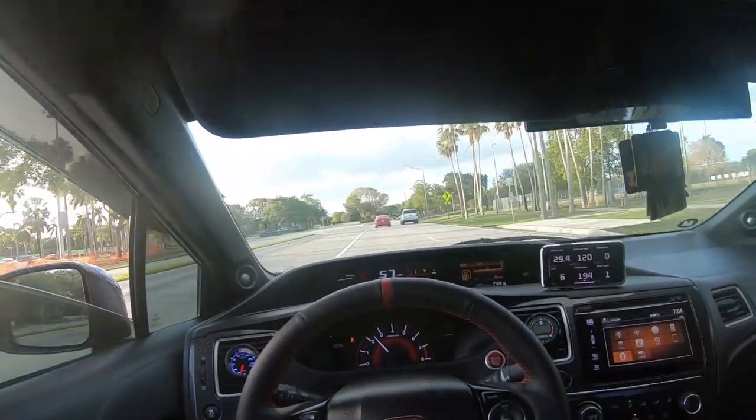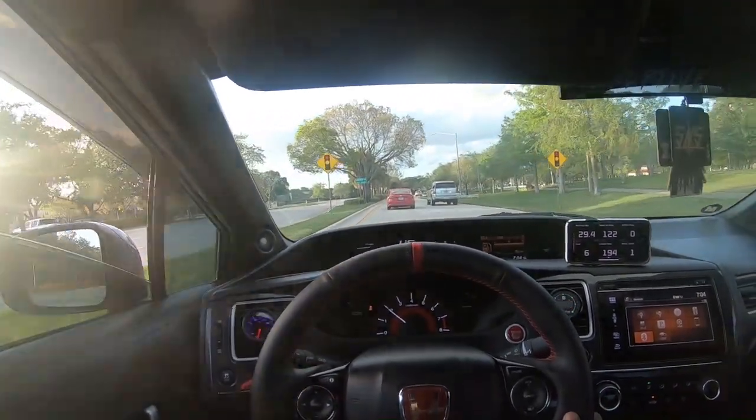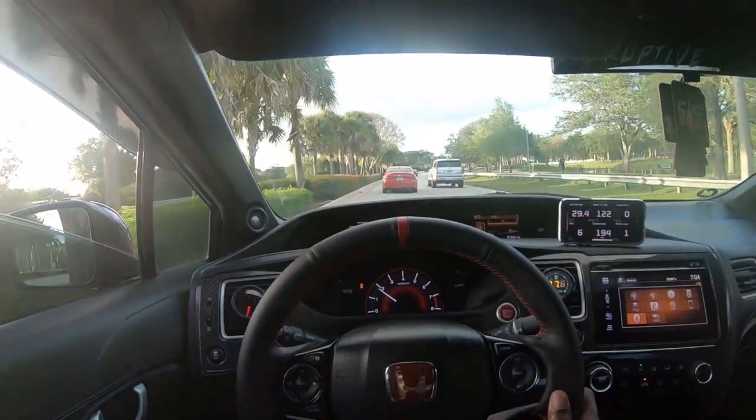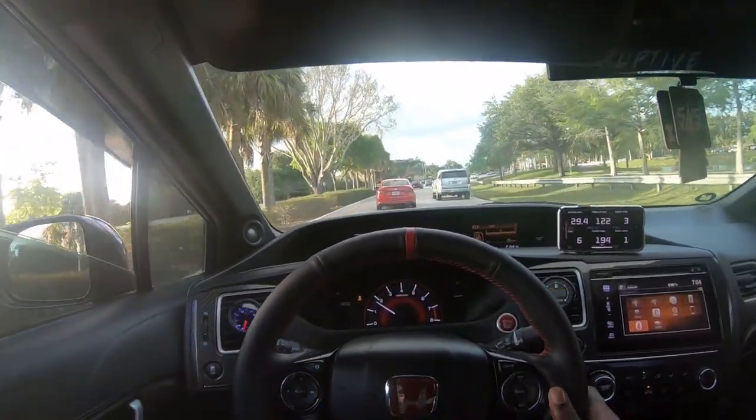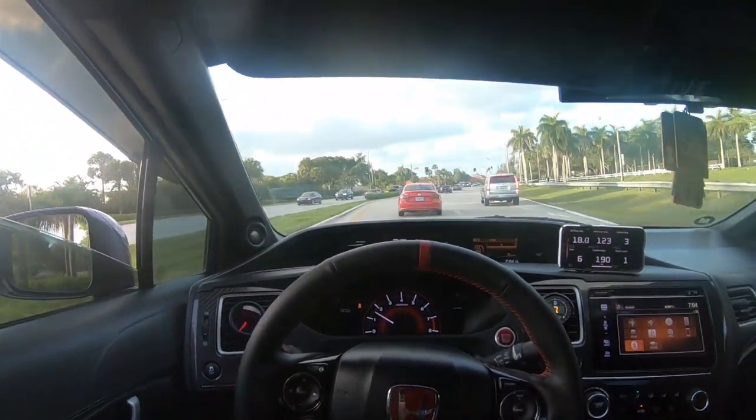That right there was brake boosting and I finally kind of did it right. After multiple trials of me trying to do that, I finally kind of did it. This car feels amazing. I can't wait to turn it up some more. It's crazy how good this car already feels.